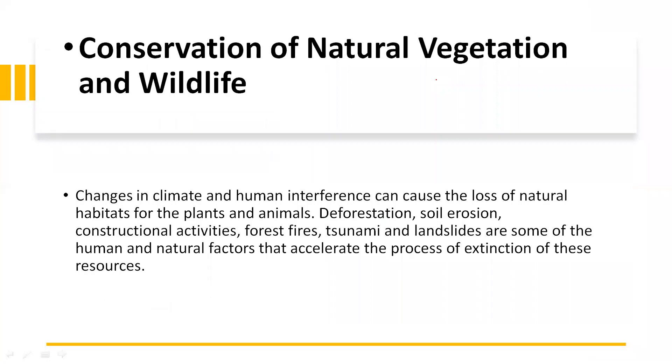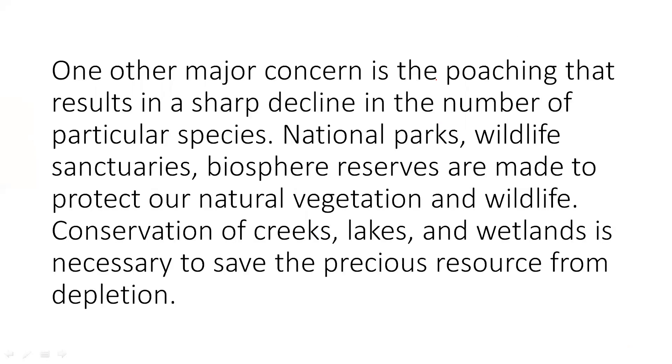Regarding conservation of natural vegetation and wildlife — changes in climate and human interference can cause loss of natural habitat for plants and animals. Deforestation, soil erosion, constructional activities, forest fires, tsunami, and landslides are some human and natural factors that accelerate the process of extinction of these resources. One major concern is poaching, that is illegal hunting — for example, hunting elephants and rhinoceroses for their ivory and horns, which are then sold in the market. This results in a sharp decline in the numbers of particular species.